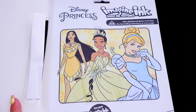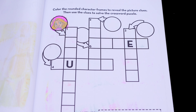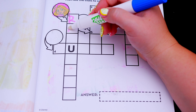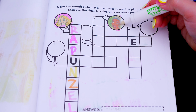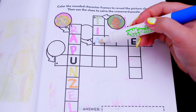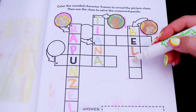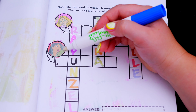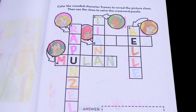Let's see what's on the next page! It says color the rounded character frames to reveal the picture clues, then use the clues to solve the crossword puzzle. So the first princess is Rapunzel, and the second one is Tiana. Next we have Belle, and then Mulan, and the last one is Ariel.